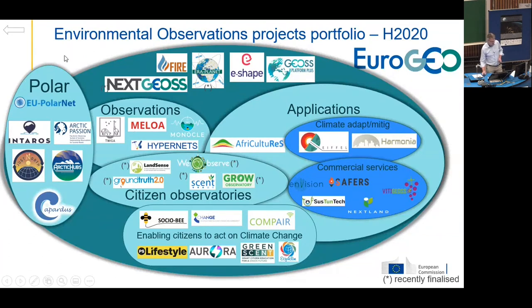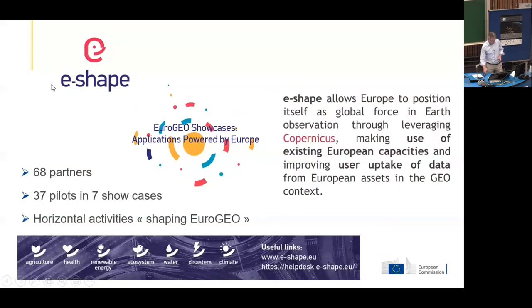I would like to focus on E-Shape and on commercial services. E-Shape is the flagship project that we have establishing Eurogeo. It started in April 2019, will run until April next year. It is really leveraging Copernicus and GEO's data and supporting European downstream industry to work with this data and to make something useful out of it, in line with the priorities of GEO — showcasing what Europe is capable of doing, but also leveraging from what GEO is offering. It's a big project with 68 partners.